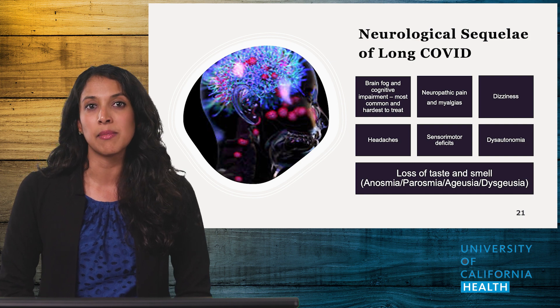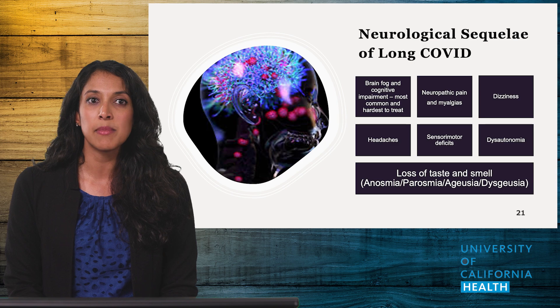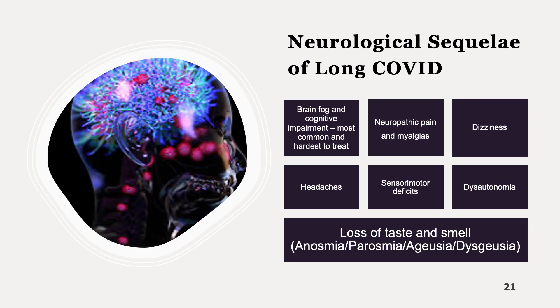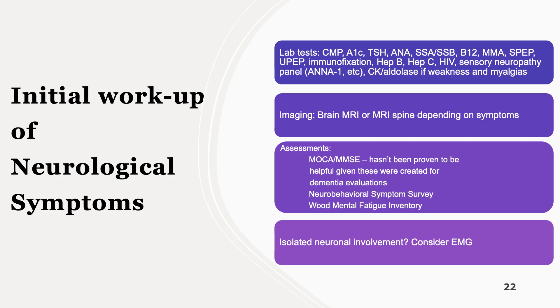The last major system affected by Long COVID is the neurological system, which presents as a combination of symptoms that can vary from conditions affecting the brain — such as cognitive impairment and brain fog — to peripheral neuropathies and dysautonomia. The workup for neurological symptoms is diverse due to a wide differential, including diabetes, thyroid disease, kidney and liver disease, autoimmune conditions, vitamin B12 deficiency, infectious diseases, sensory neuropathies, and myopathies.